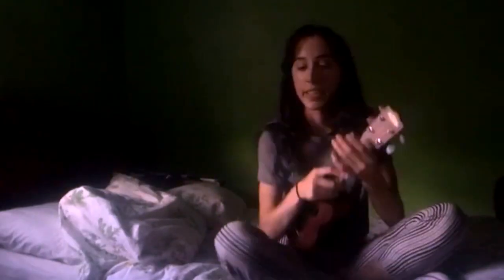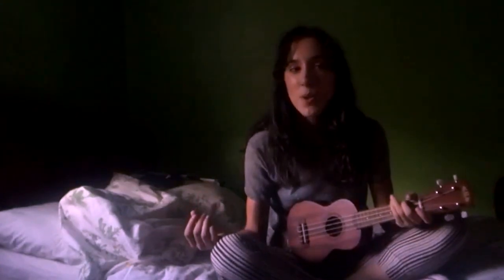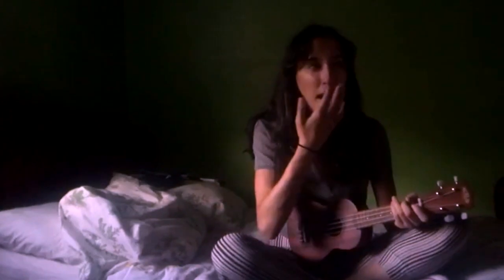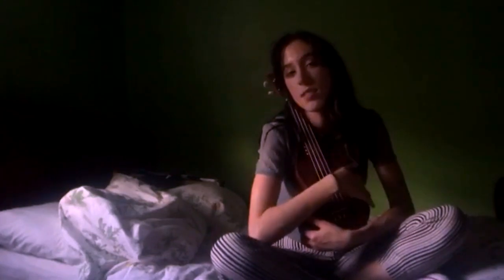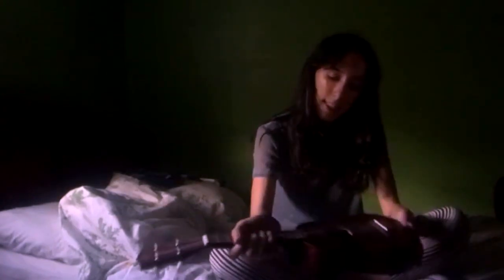I got a new ukulele. I had a bluish one with a shark on it, and it was nice to start off with, but the sound payoff on this one is so nice because it's really nice wood and not like cheap plastic like the other one. I love this one — it's very cute and very nice.